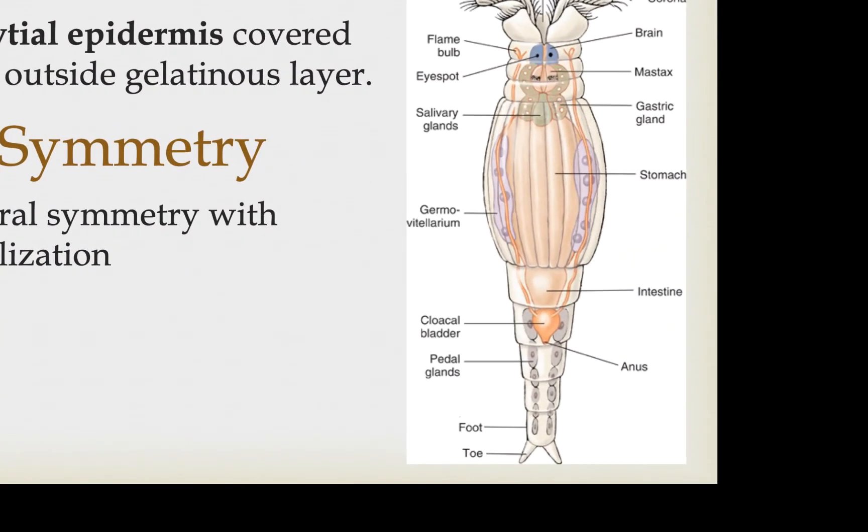They are triploblastic, so they have endoderm, ectoderm, and mesoderm, and their epidermis is syncytial — similar to what we covered in the neodermata parasitic flatworms, with a complete fusion of the cells associated with the epidermis. This is also covered by an external gelatinous layer, which is probably primarily functional given that most of these are freshwater organisms that have to work hard to keep water from invading their tissues, and so this may be a way to reduce osmotic pressure.